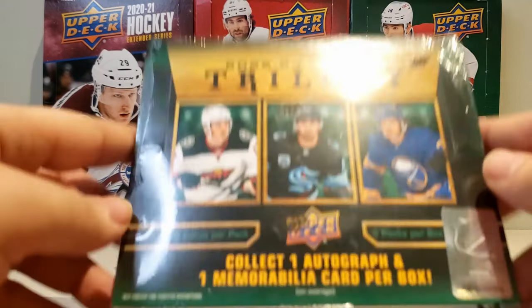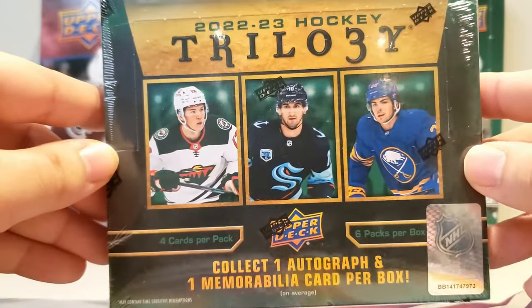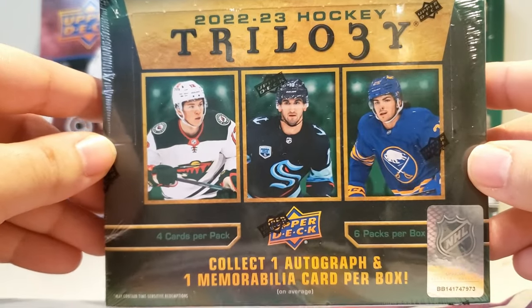Hello everyone, I'm Mirror Breaks, and today we got a box of 2022-2023 Upper Deck Trilogy.